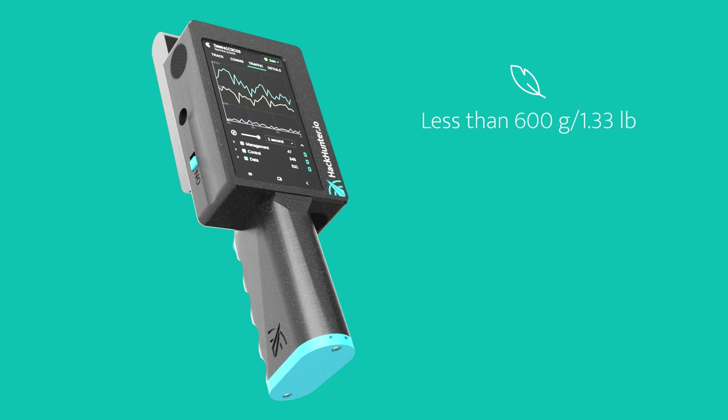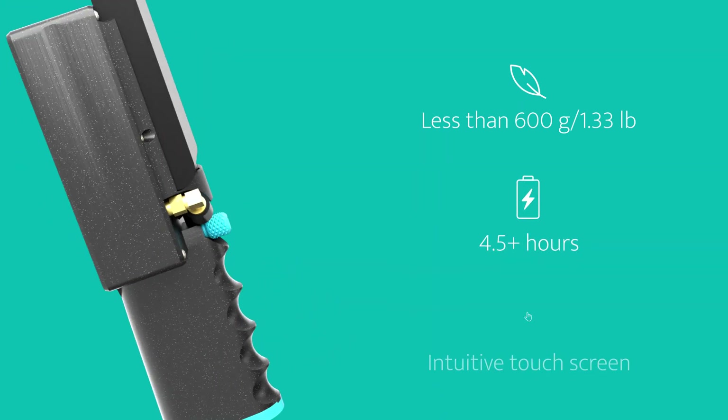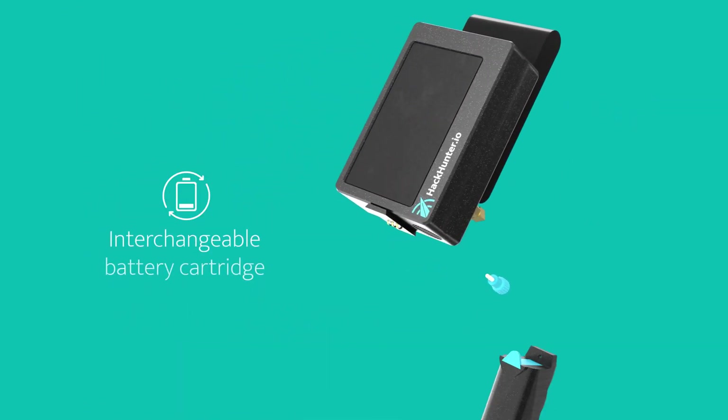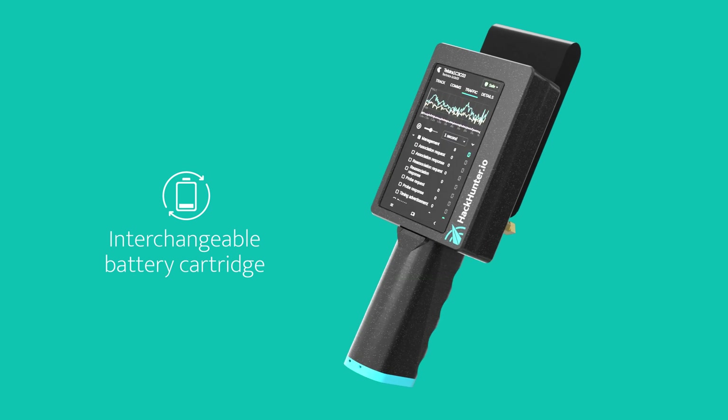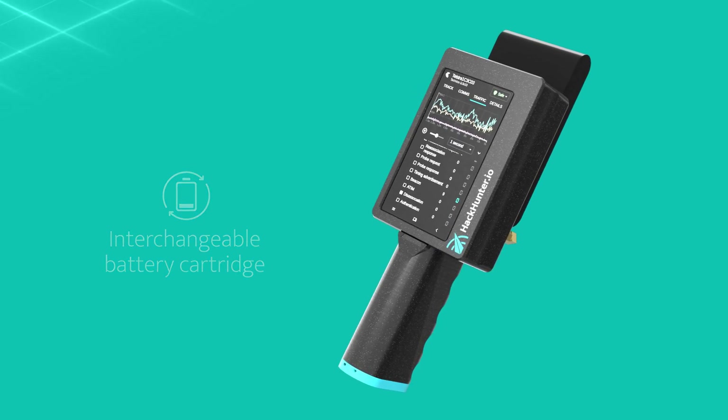Pursuit is lightweight, lasts for over four and a half hours on a charge, and has an intuitive touchscreen design. With interchangeable battery cartridges you can be sure you'll never run out of power when you're on the go.